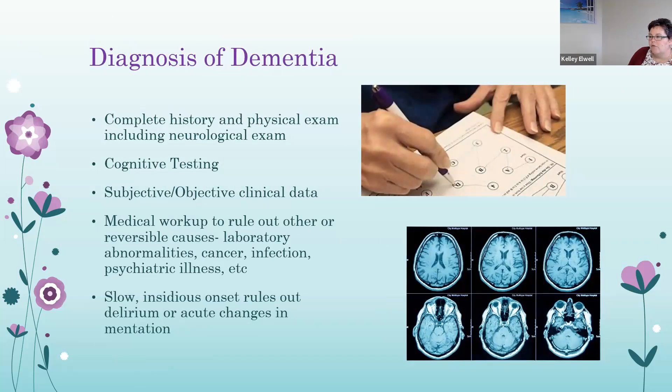Diagnosis of dementia is a process of both meeting criteria and excluding other possible causes for the patient's symptoms. We complete a thorough history and physical exam, including a neurological exam. Cognitive testing could consist of the SLUMS (St. Louis University Mental Status exam), the MoCA (Montreal Cognitive Assessment), or the MMSE (Mini Mental Status Exam), all utilized by trained professionals. These tests cannot be used alone to diagnose dementia but are additional tools. We also look at subjective and objective clinical data, do a medical workup to rule out reversible causes, check labs, look for cancer, check for infection, and evaluate for psychiatric illness. A slow, insidious onset rules out delirium, because dementia is a disease that progresses over time.